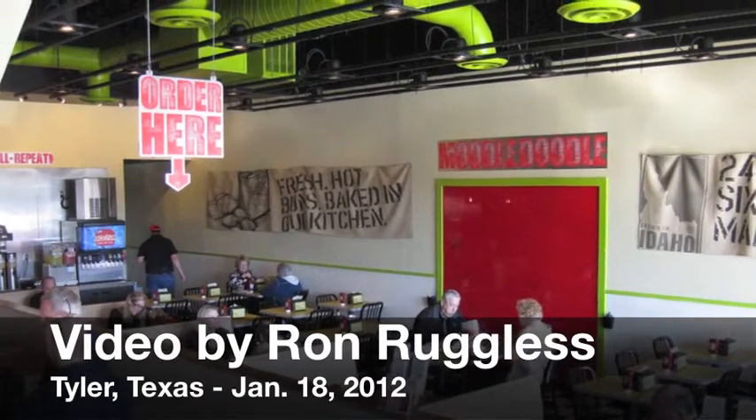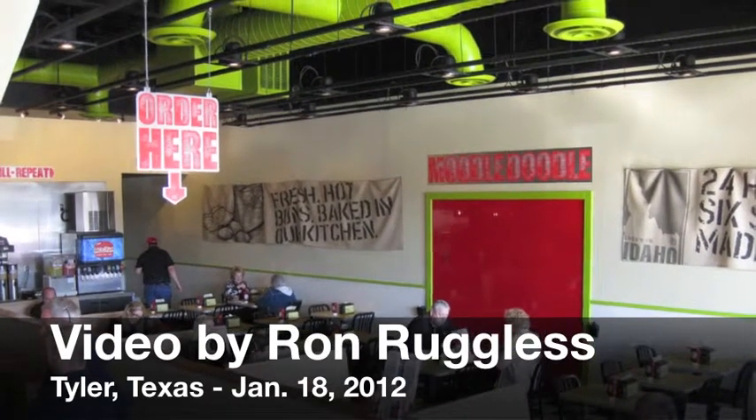We've really taken that whole program to a new level as well and offered a number of additional toppings. A million ways to love your milkshake just like there's a million ways to love your burger. Thank you so much for that.